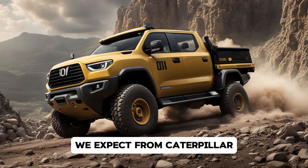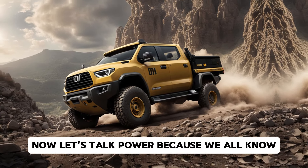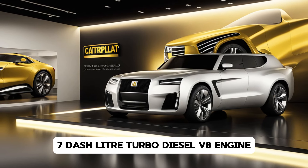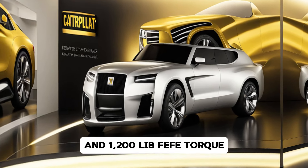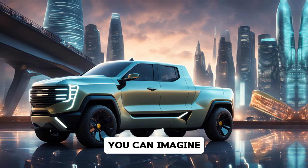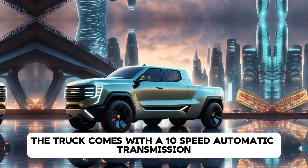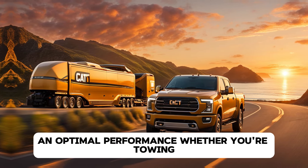Now let's talk power, because we all know Caterpillar doesn't do anything small. Under the hood, the 2025 Caterpillar pickup boasts a beastly 6.7-litre turbo diesel V8 engine, delivering a whopping 500 horsepower and 1,200 lb-ft of torque. That's enough pulling power to tow just about anything you can imagine, whether it's a trailer full of heavy equipment or a boat for a weekend getaway. The truck comes with a 10-speed automatic transmission, ensuring smooth shifts and optimal performance whether you're towing, hauling, or just cruising.